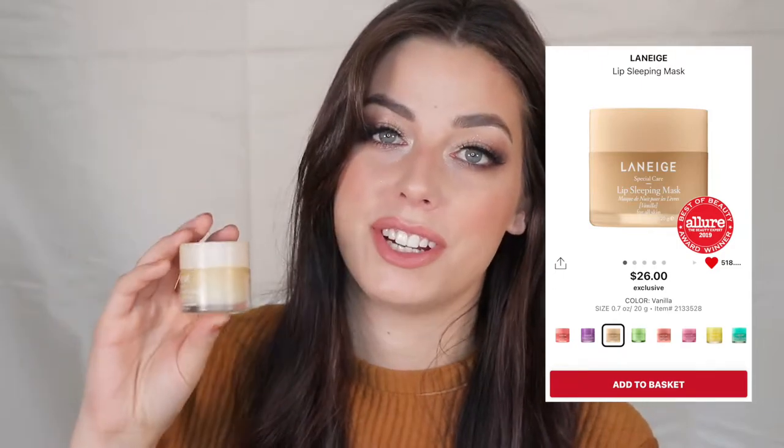These are the Laneige Lip Sleeping Masks — I'm obsessed with these. I'm going to pick up the chocolate mint one during the sale. I currently have the vanilla, original, grapefruit, and candy ones. I also recommend the lip balms, but I like the sleeping mask more — they're more hydrating. I use these on clients before makeup application to really hydrate their lips. This has been a ride-or-die and cult classic for a long time.